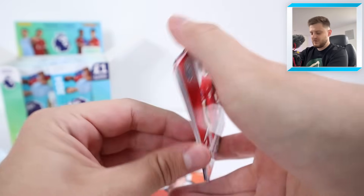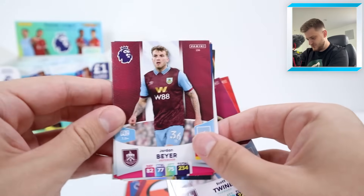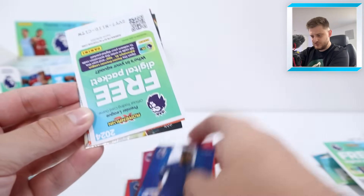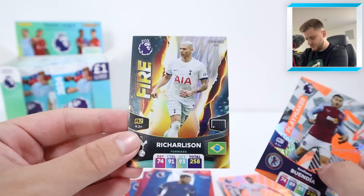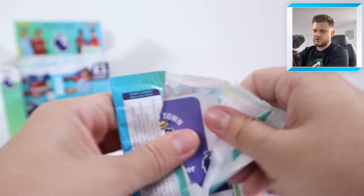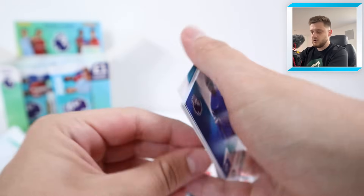In this one we're starting off with Trent Alexander-Arnold, then Scott Twine, a fantastic player for MK Dons in League 1 a couple of years ago, Jordan Beyer, Rhys James, and a Buendia playmaker for Aston Villa. Then a Fire Richarlison — very nice. I'm pretty sure he's had the Fire card before, or am I going absolutely mental? I've just got a major throwback with that card.